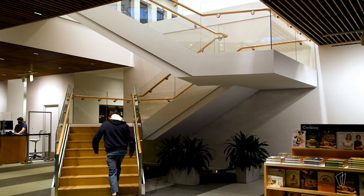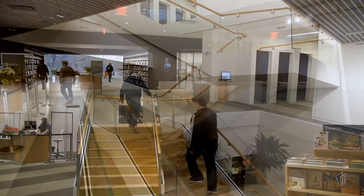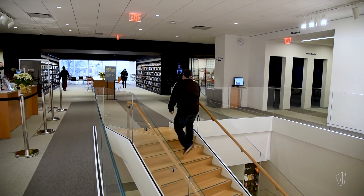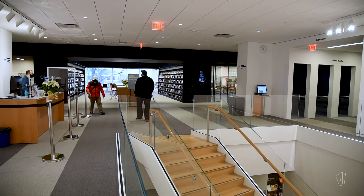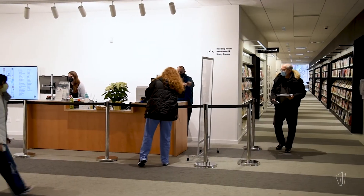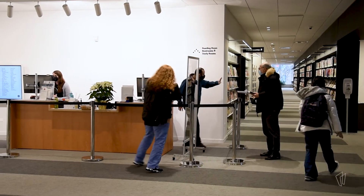We've redesigned the staircase. It's in the same footprint but designed a little differently, so it deposits you heading into the middle of the space so you can see what's available. It also deposits you right near the help desk so you can get any of your questions answered.